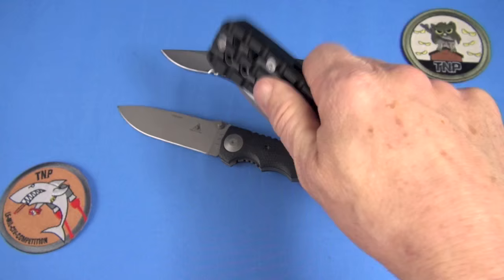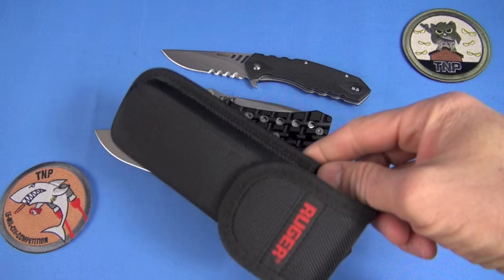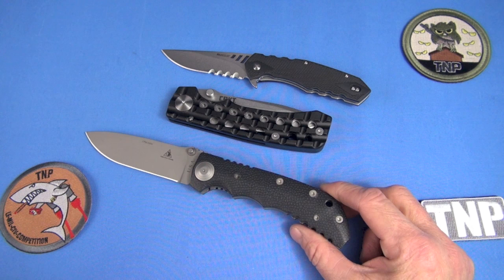Blade centering on the Going Heavy is perfect, actually. Retention and the detent are pretty excellent as well. No clip — did you notice that? Because it's so big and you're going heavy, I guess they want you to use the included belt sheath. Would I use this knife? No, I wouldn't — it's just too heavy. I can count on two hands the times I've carried this Lone Wolf Tactical Ranger, maybe 20 times over the life of that knife.